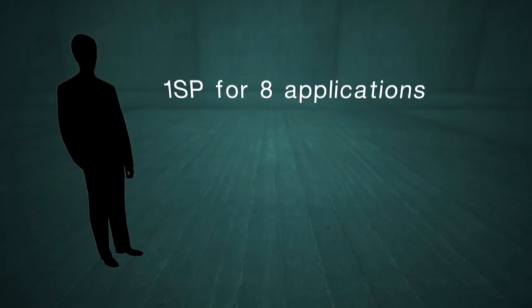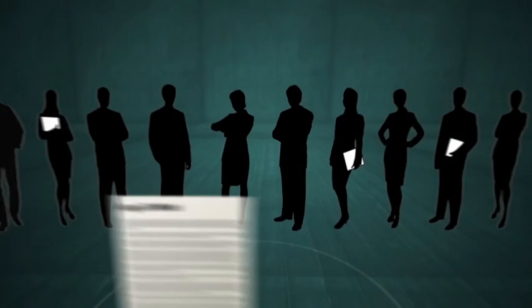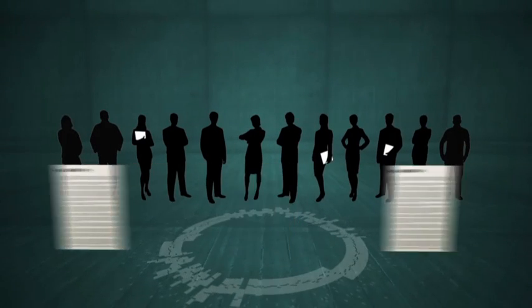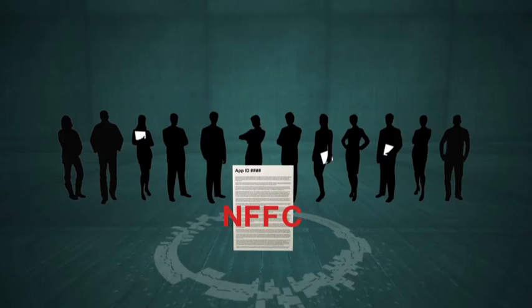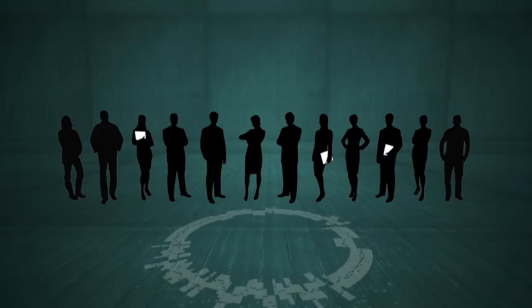Each panelist should expect to act as primary spokesperson on around eight applications and secondary spokesperson on a further eight. Their assessments need to be completed prior to the review week and presented to the panel. With so many applications to process, early removal of non-competitive applications — known as 'not for further consideration' — will make this mammoth task a little easier.